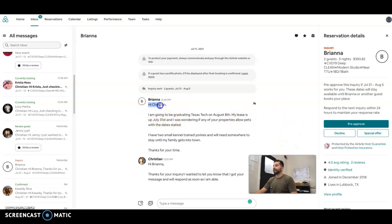In this particular situation, she said she'll be graduating from Texas Tech on the 8th. So she needs somewhere to stay for five days. But she was asking if she allows pets.